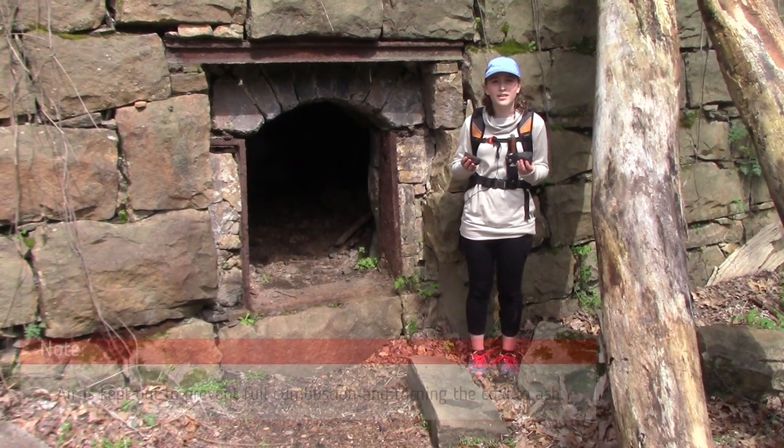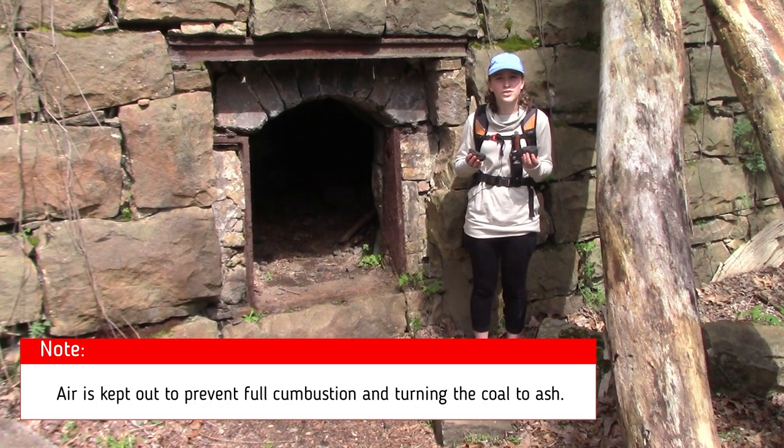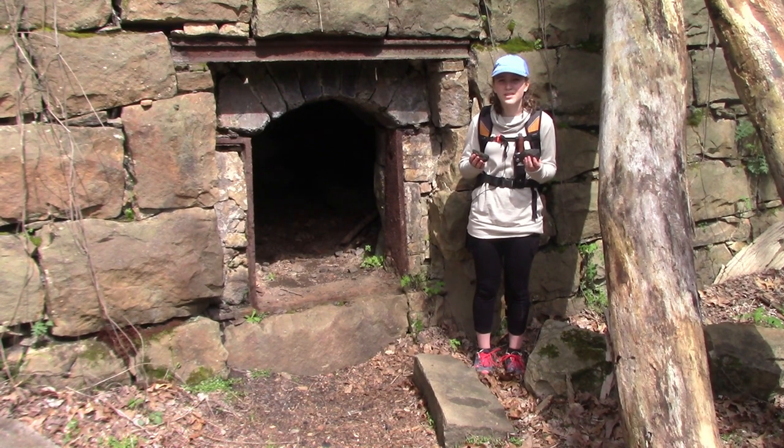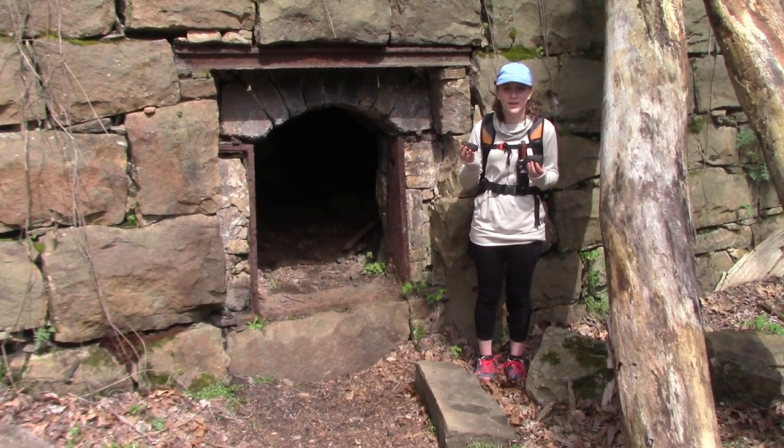It is cooked at over a thousand degrees Fahrenheit for up to 36 hours. The oven is designed to keep air out and not let it be a part of the cooking process. This causes the coal to soften and liquefy, burning out all of its impurities. When it cools, it rehardens into a lump of almost pure carbon called coke.